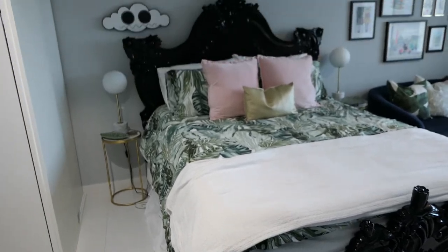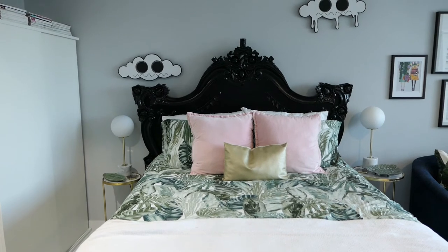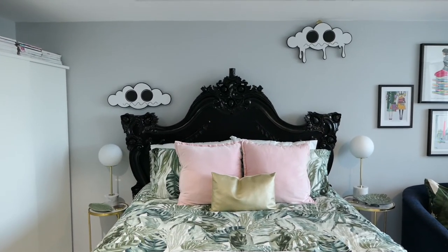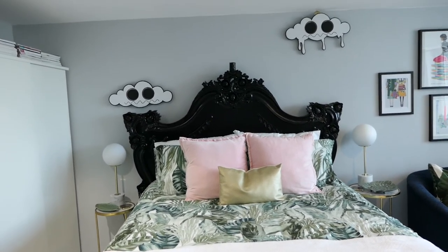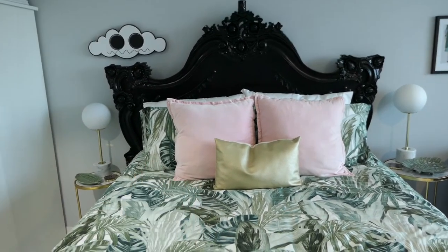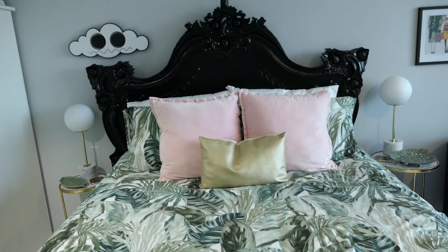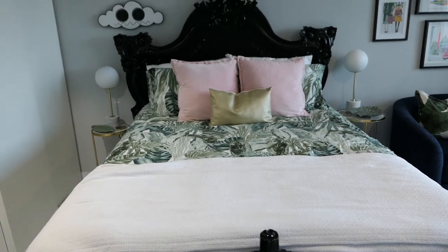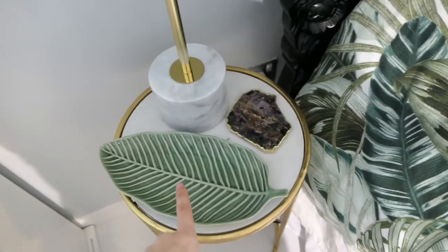I've had this bed since I lived in New York — it's from a company called Fabulous & Baroque, it's solid wood and a good sturdy bed. I brought it over to Dubai and it's gone with me through New York, Miami, and Dubai. The artworks over the bed are by an artist in Miami named Danny — I'll have his information linked below. The palm leaf bedding is from H&M Home, I got it on sale. The pink velvet pillows are from a store here called 2XL and the one in front is from Zara Home — a gold leather pillow. The side tables are nesting tables from Zara with marble tops and gold accents. The leaf is from H&M Home and the coasters are from Anthropologie, picked up at the UK store.